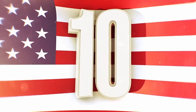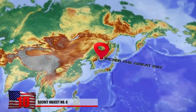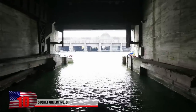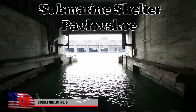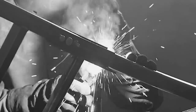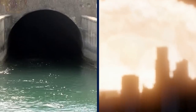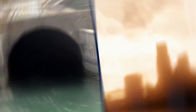Secret Object Number 6. There's a mysterious semicircular structure along the coast of Peter the Great Bay in Russia's Primorye region. Its official name is the submarine shelter Pavlovskoye, but to the Soviets who built it, it was simply called Secret Object Number 6. Because the site was kept top secret, it's unclear when exactly construction began. Experts believe it was probably built sometime during the 1960s and that it functioned as a submarine shelter designed to withstand a nuclear attack.